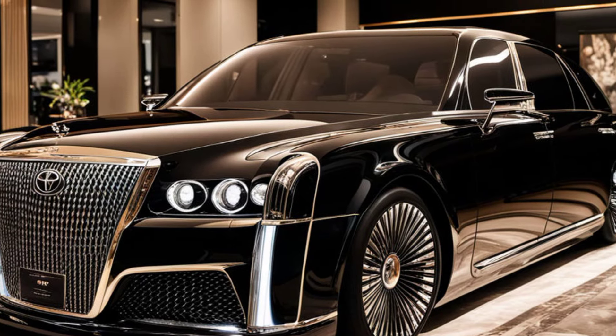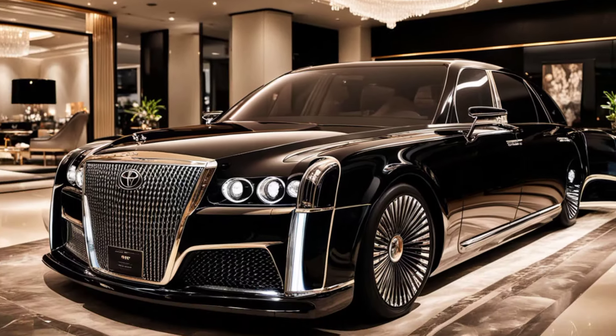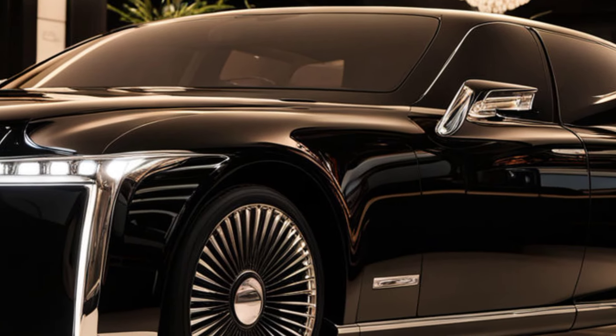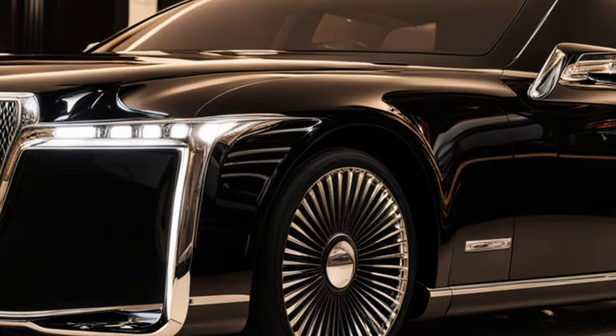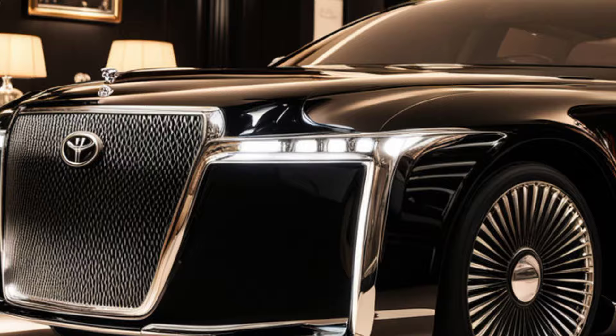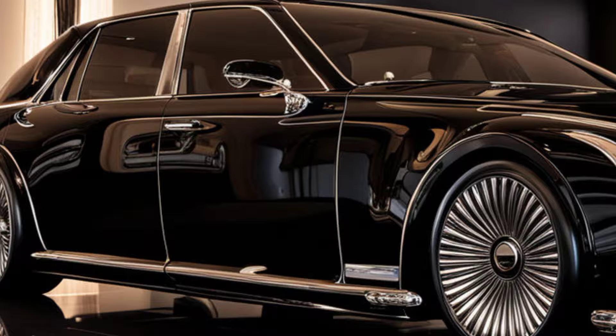The 2025 Toyota Century retains its classic, stately appearance with subtle design updates. The large front grille and sharp LED headlights give it a sophisticated look, while the long body profile reflects its executive presence. The 19-inch alloy wheels and chrome accents complete its regal look.